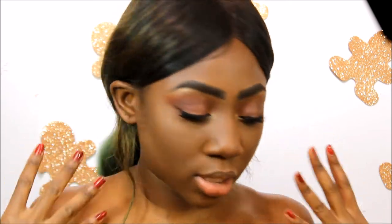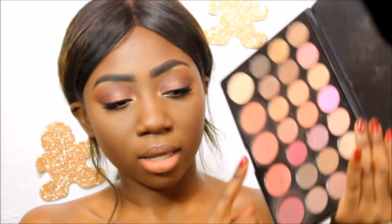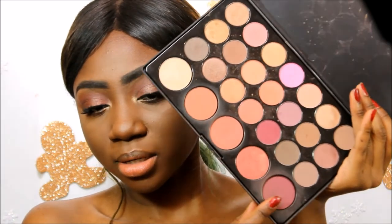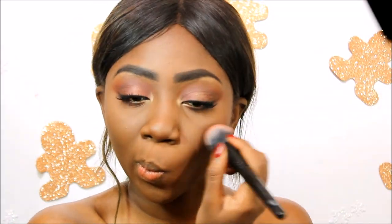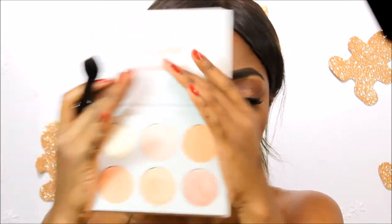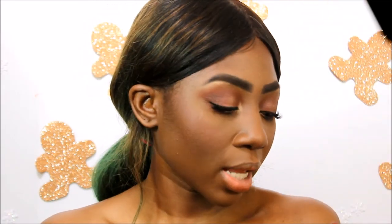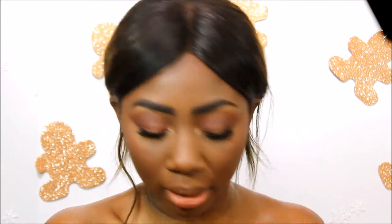Now I'm going to put some blush on my cheeks — I'm using this shade from my Beige Cosmetics mixed with a little bit of another shade. For highlight today I'm trying a new highlight palette, using this specific shade on my cheekbones.